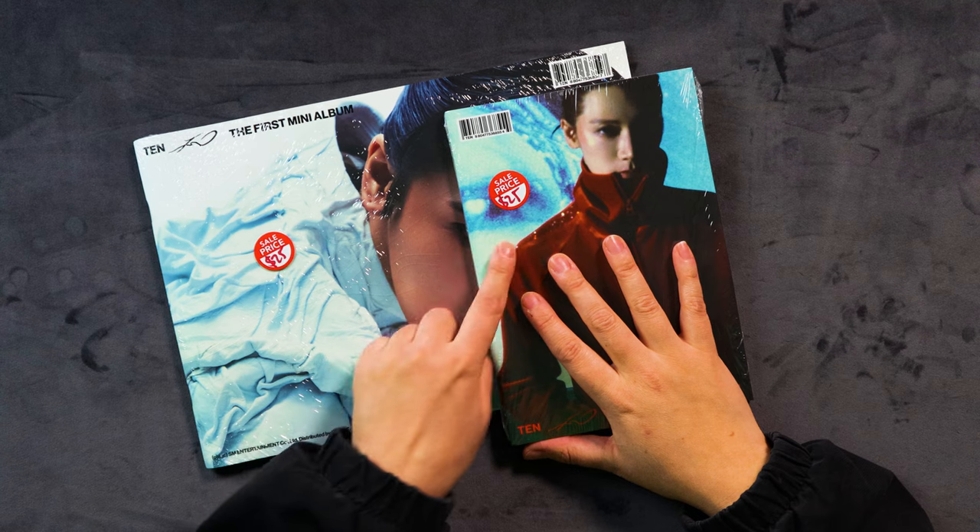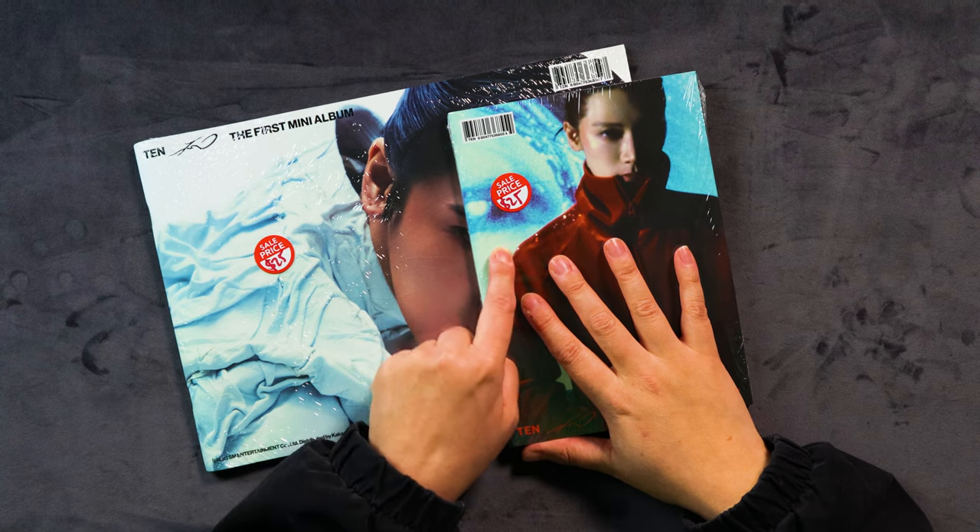Sale price: $25. That is so fricking cheap. I picked these up from K-pop Time when I was there to pick up my Zykerz light stick. I always go in there thinking I'll just pick up my things and have a quick walk around, I won't buy anything extra. But then I saw these for $25 and I was like, well, it would be rude not to, right?